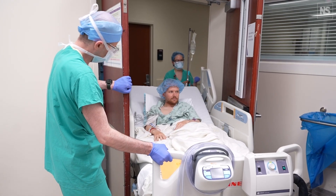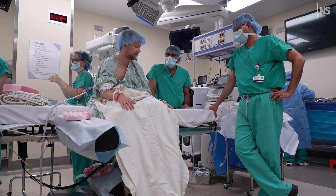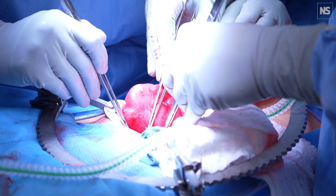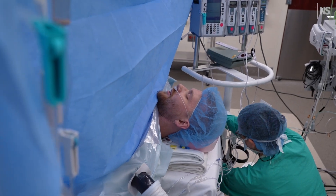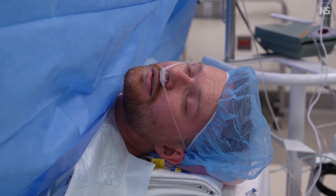Generally speaking, the less that we can do to a patient, aside from what they really need, the better off they are. I truly feel that less is more. And in this scenario, the patient gets a kidney transplant, but is using their own physiology and their own biology to breathe and talk and interact the entire time.